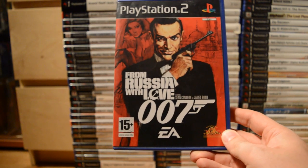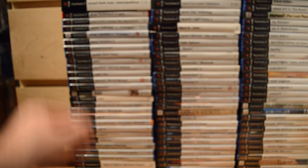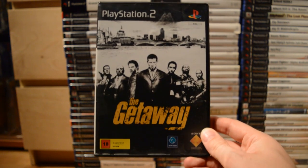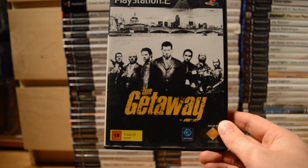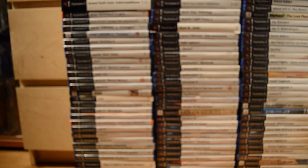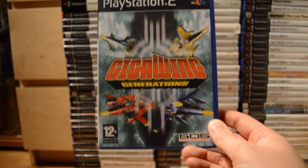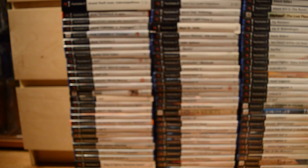From Russia with Love — Sean Connery back as Bond. The Getaway — Sony's attempt to make their own Grand Theft Auto; didn't go quite as well. Gigawing Generations — another one of those 2D shooters, great stuff.